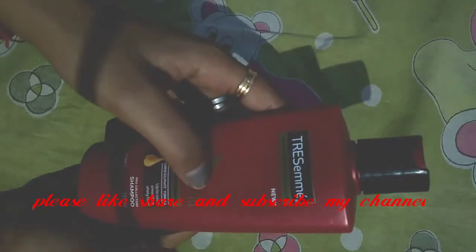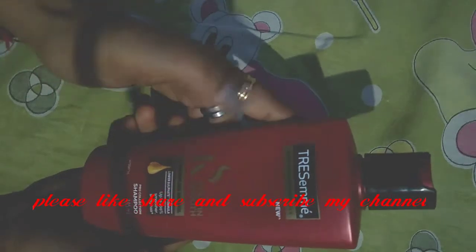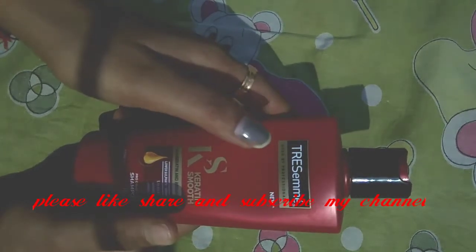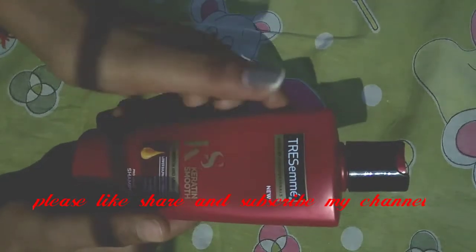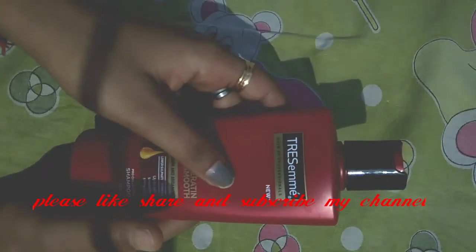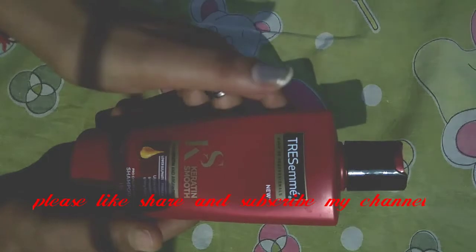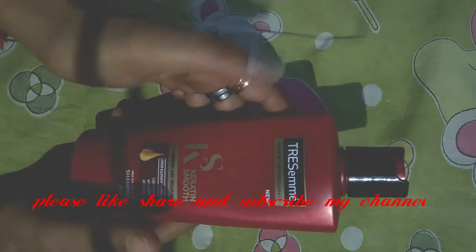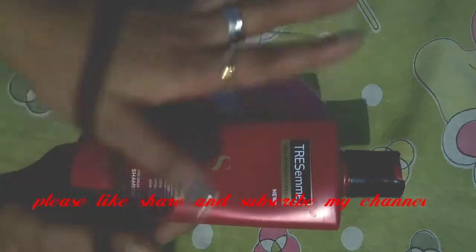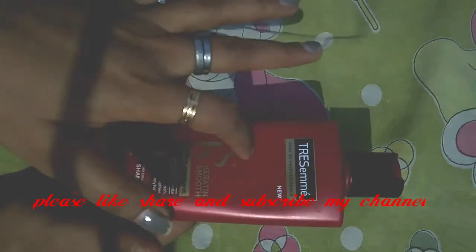When you use it, your hair becomes very smooth. My hair fall has reduced by almost 98% — there is almost no hair fall. When the hair becomes smooth, it does not break as easily, because hair breaks mainly due to roughness or dandruff. This shampoo makes hair very silky, bright, and straight.